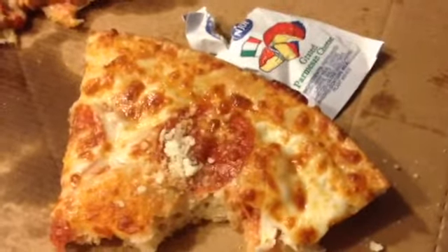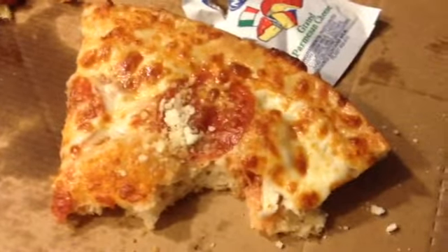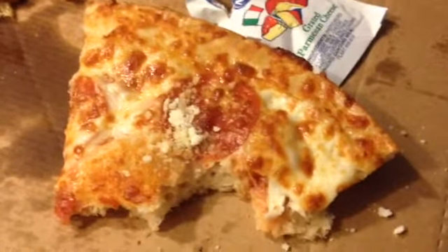So what do I rate it? It's not the best pizza I've ever had ever, but it is probably the best fast food pizza I've ever had. So I'm going to rate it 9 out of 10.